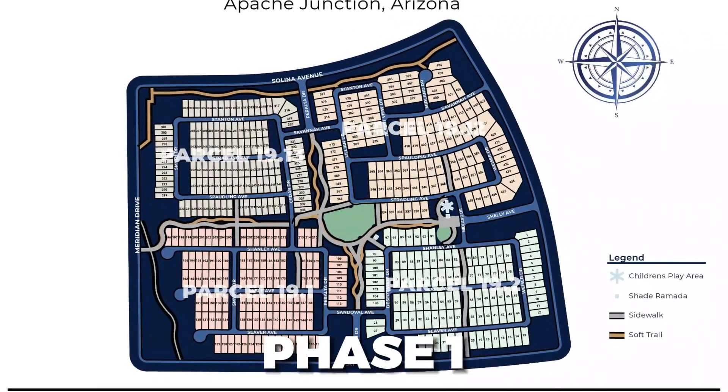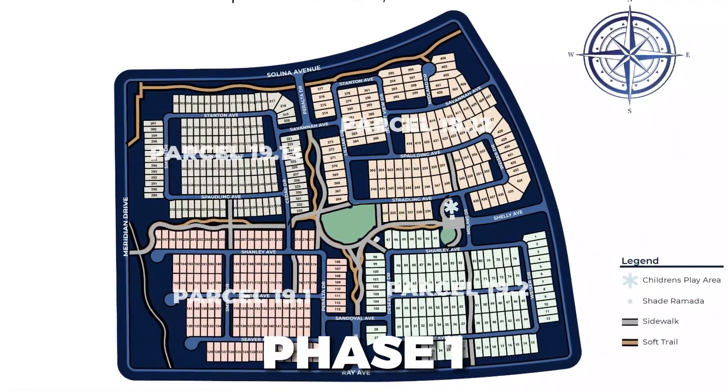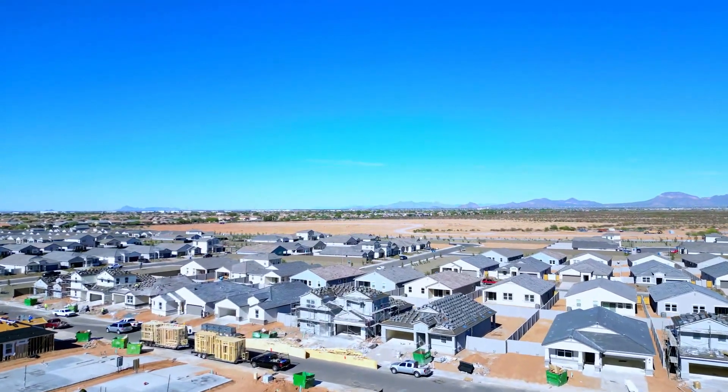We're going to jump into the model tour. I've got a good friend joining me who is an absolute expert in this field. We're going to cover pricing and affordability, availability and all the lots currently available — this is a community that will be about 5,000 total lots and they're just getting started — location with fantastic views and close access to everything, and incentives and how they can help you make the right decision.